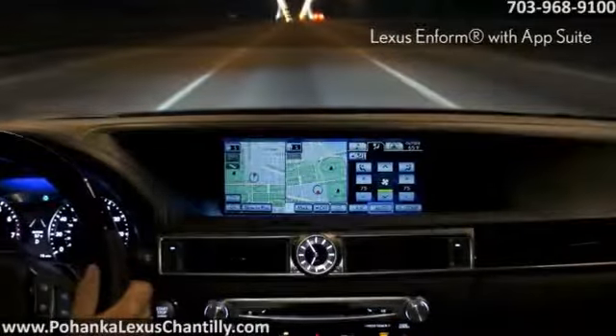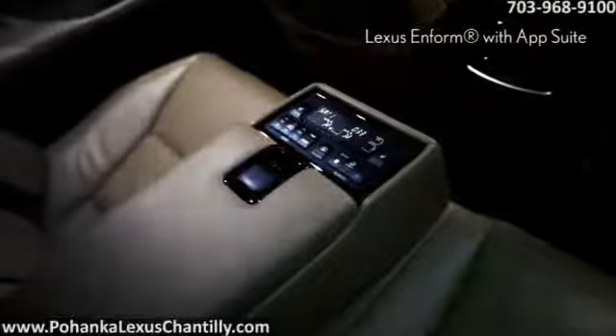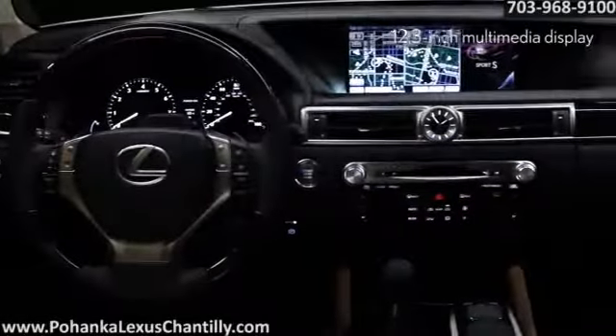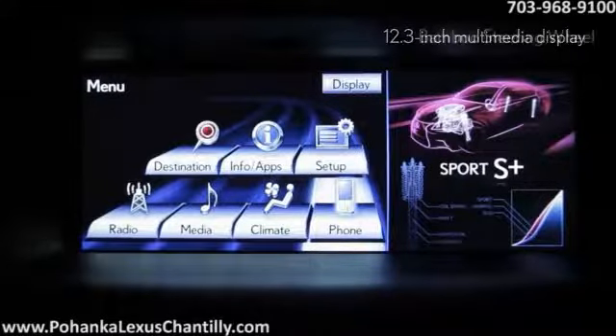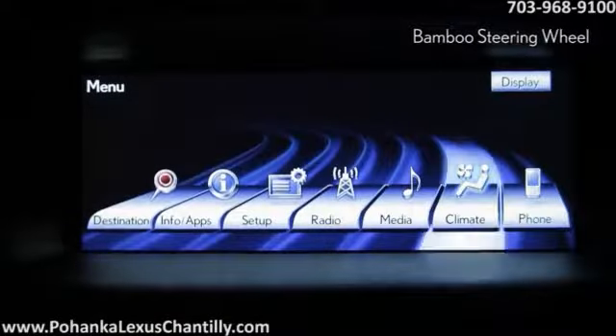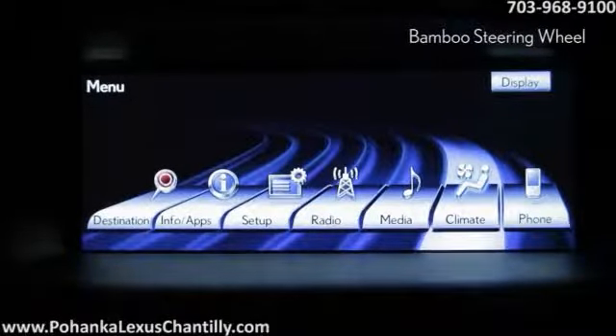Slip inside the GS450H. The available Lexus Informed system connects you to your vehicle like never before, and with the new AppSuite you'll enjoy the efficiency and ease of mobile applications, enabling you to make dinner reservations and order movie tickets on the fly.